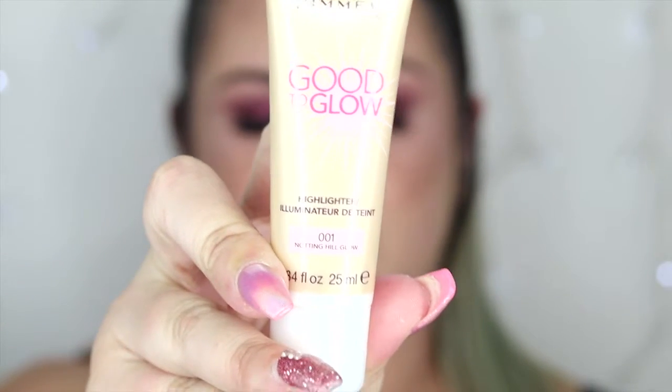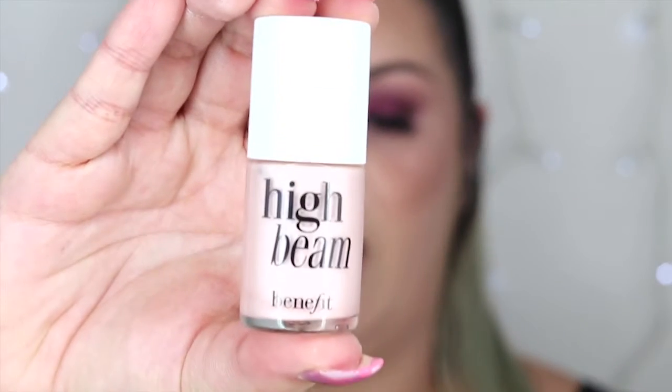My favourite drugstore liquid illuminator would have to be the Rimmel Good to Glow in shade 001 Notting Hill Glow, which is a beautiful pinky light illuminator — it also comes in a more golden shade. I've compared this to the likes of the NARS Copacabana. The pigmentation is incredible and it's buildable, so you can make it as light or as intense as you'd like. My favourite high-end liquid illuminator would have to be the Benefit Cosmetics High Beam. I know this is more suited to my skin tone as I am quite pale, but for me personally it is a gorgeous product. Apart from the formula, I love the brush — it makes it so easy to dot it over the high points of the face and blend out with your fingertips for a really nice flawless finish and shine.